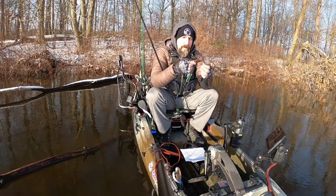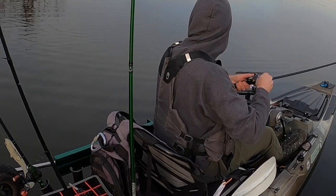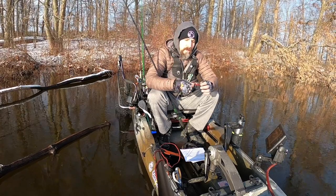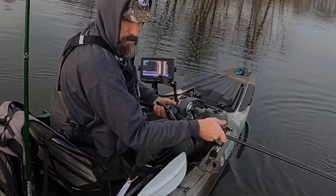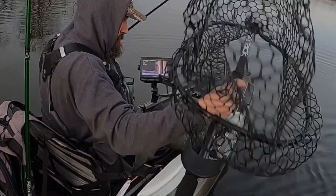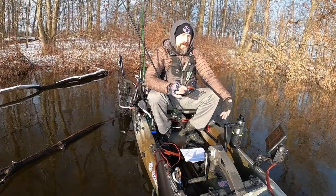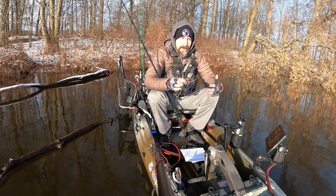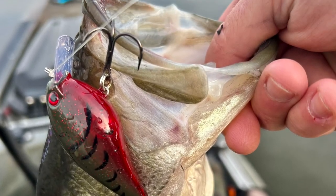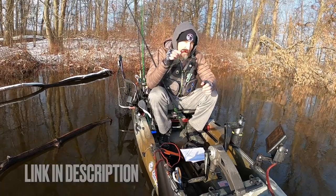Typically what you want to do with a square bill is knock it off any type of cover you can find to get those reaction bites. But when the water is so cold, I'm just trying to make a really easy meal for those bass. I'm throwing this out and just painfully slowly rolling it in — making it a real easy meal. I typically fish this in around five to eight feet of water. It has enough drawing power to get bass to come up off the bottom, see this thing moving really slow, and boom, slam it. I've had a lot of great bass on the KVD 1.5, year after year.